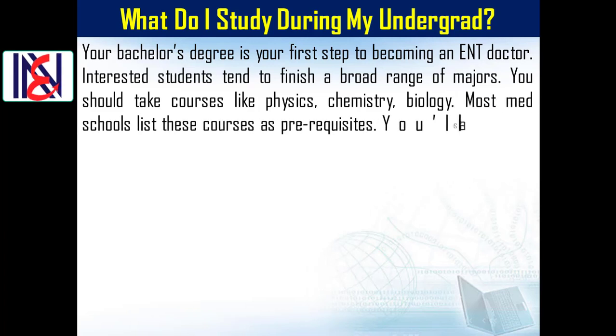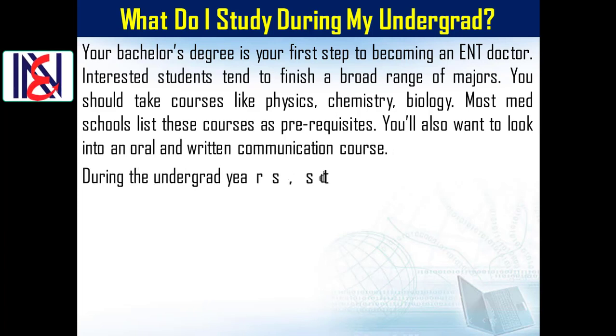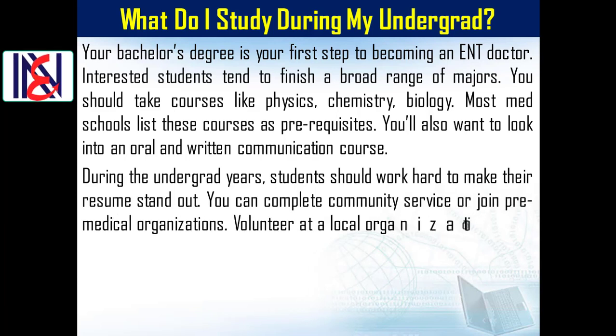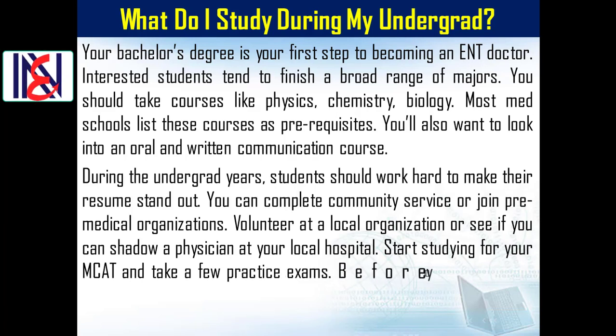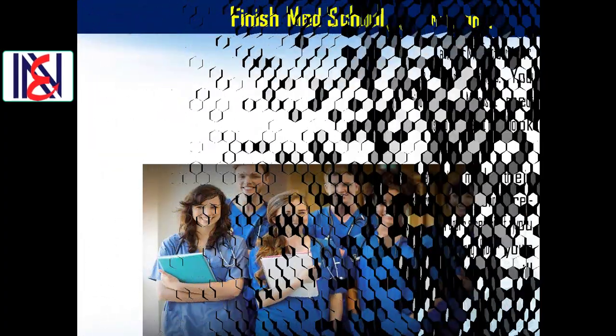You'll also want to look into oral and written communication courses. During the undergrad years, students should work hard to make their resume stand out. You can complete community service, join pre-medical organizations, volunteer at a local organization, or shadow a physician at your local hospital. Start studying for the MCAT and take a few practice exams before you graduate.